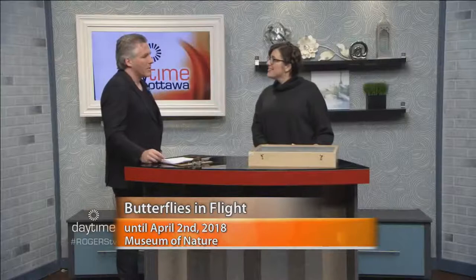The number of species will vary over time depending on what's received from Costa Rica, but the exhibit will feature between 20 and 40 different species.